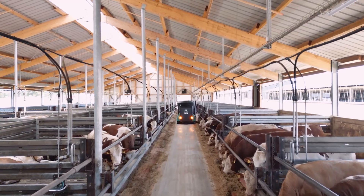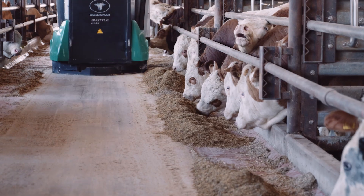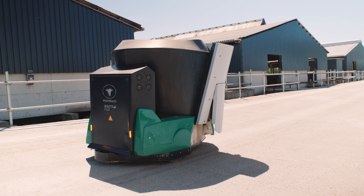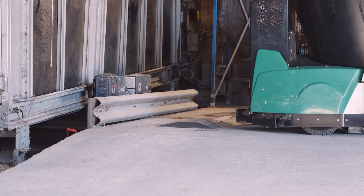Fresh feed several times a day supports the natural grazing behavior of the animals. Because the feed is so much fresher and is pushed towards the barrier again, the animals are motivated to consume more, automatically increasing their daily weight gain. The Shuttle Eco's lithium-ion batteries have an extended service life and are charged at a drive-over charging station.